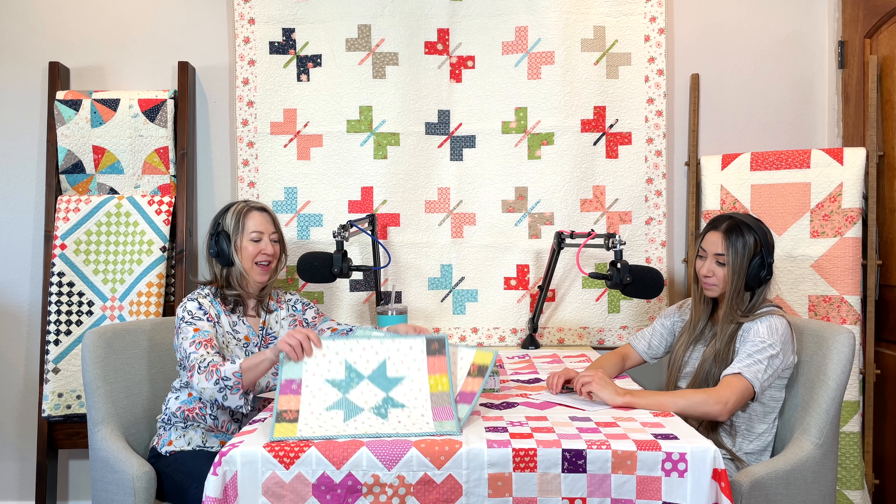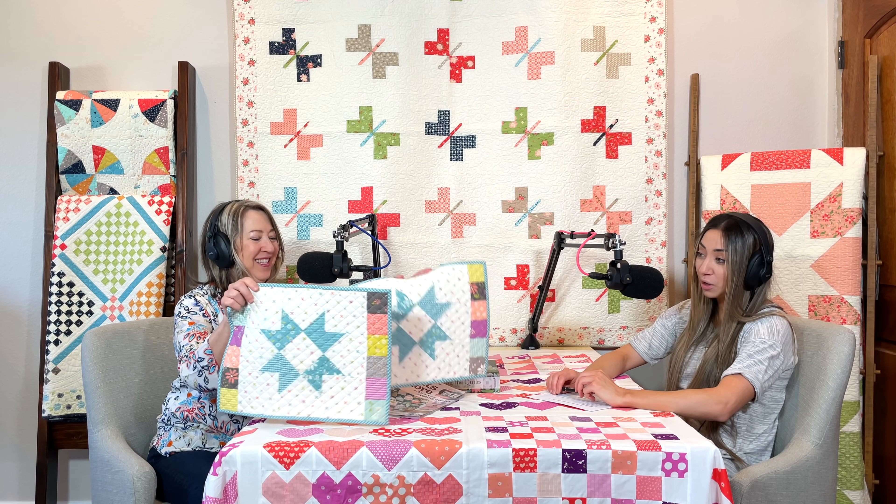The spring issue of Quilts and More features my Seashore Drive placemats, which I think are really fun. I use Soft and Stable in the placemats and I love it. This magazine is on newsstands now — you can find it online, at your favorite store, sometimes Walmarts and grocery stores carry it too. There are some really cute projects in this issue.